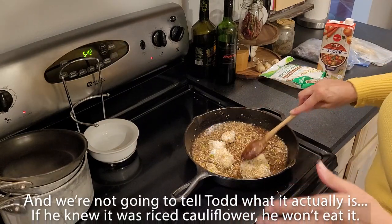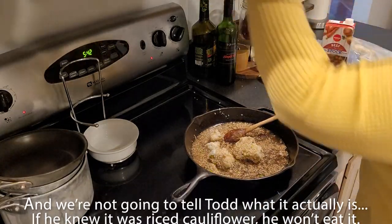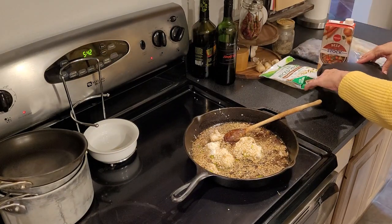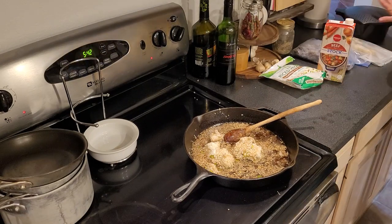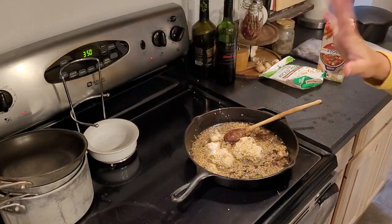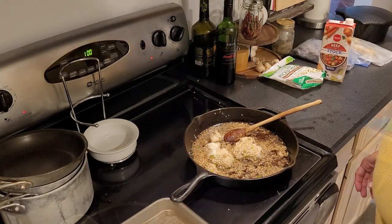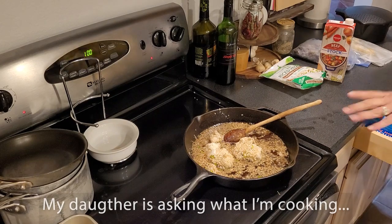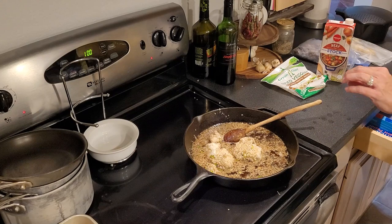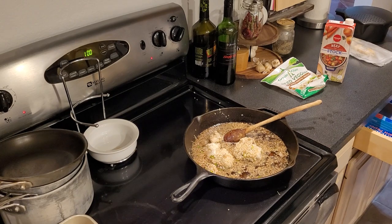I have no idea how this is going to turn out — I'm just throwing stuff together that we have in the house. That is the riced cauliflower risotto medley with some wine, garlic, and onions. I'm going to be using the leftover meatballs — I'm assuming these are the deer meatballs.